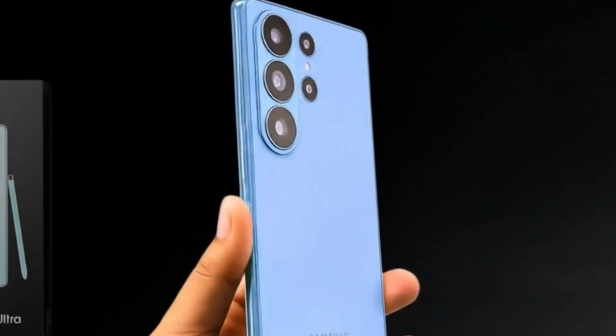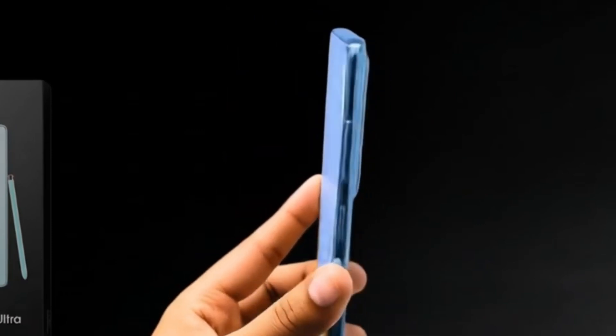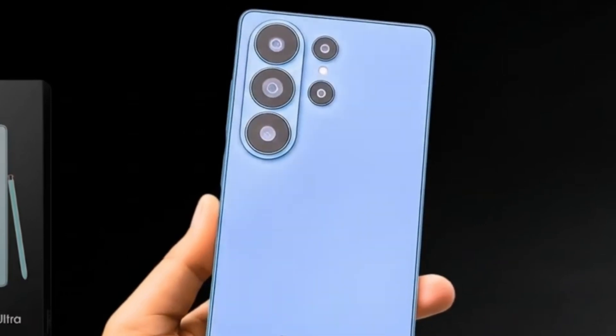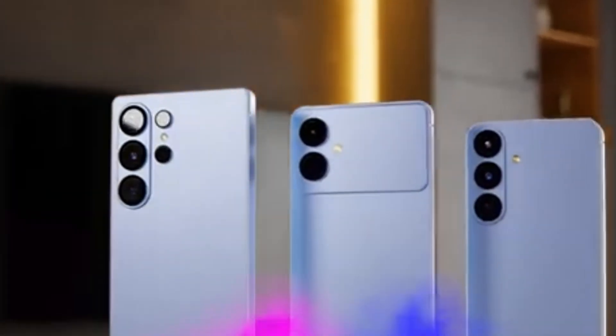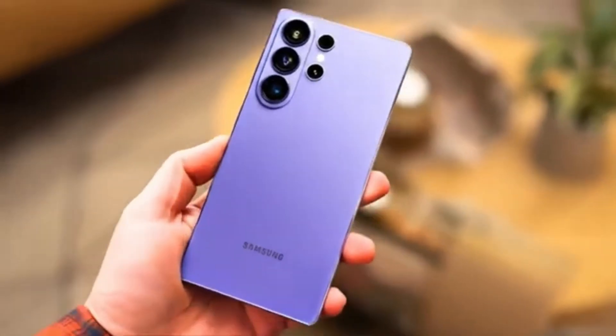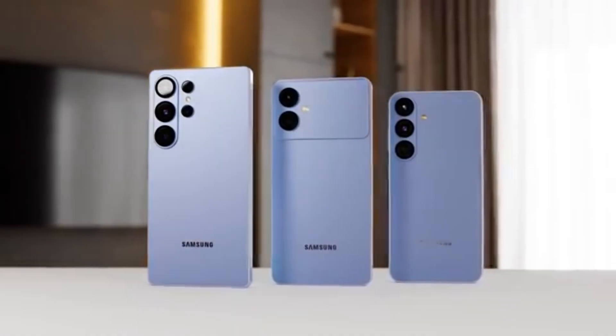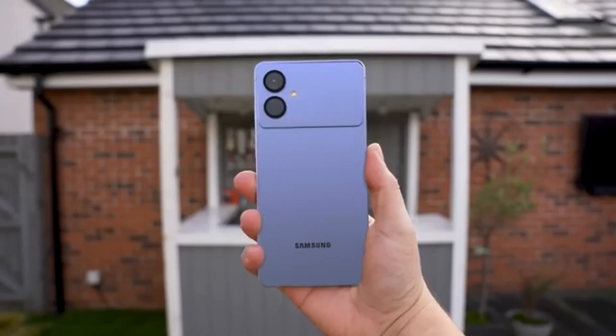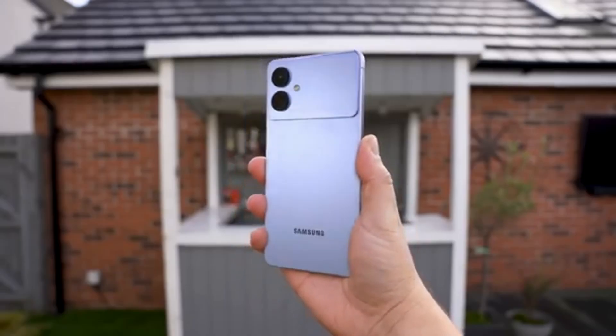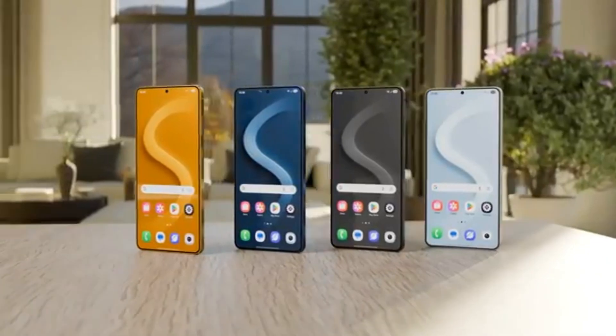Interestingly, early reports claim that the Exynos 2600 could outperform Apple's A19 Pro chip found in the iPhone 17 series. There are even suggestions that it might rival or even beat the Snapdragon 8 Elite Gen 5 in some benchmarks. If that's the case, this could mark a major comeback for Samsung's Exynos division, which has struggled in previous years. However, not everyone is convinced just yet.